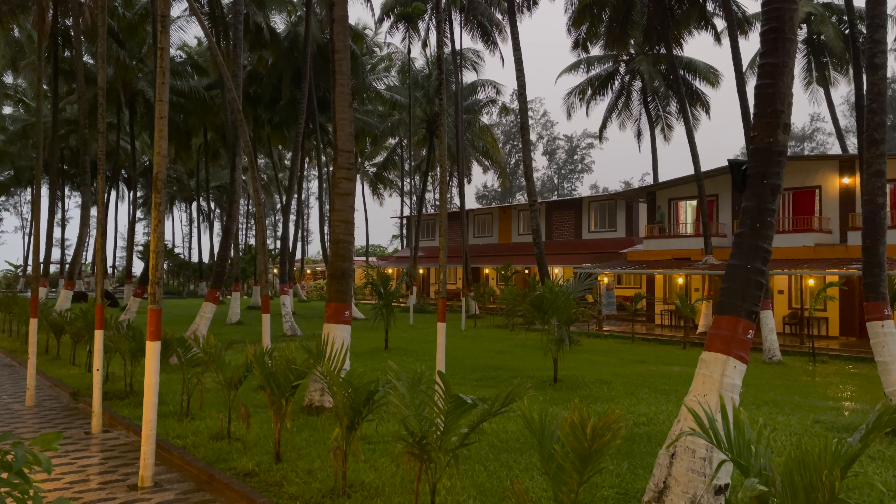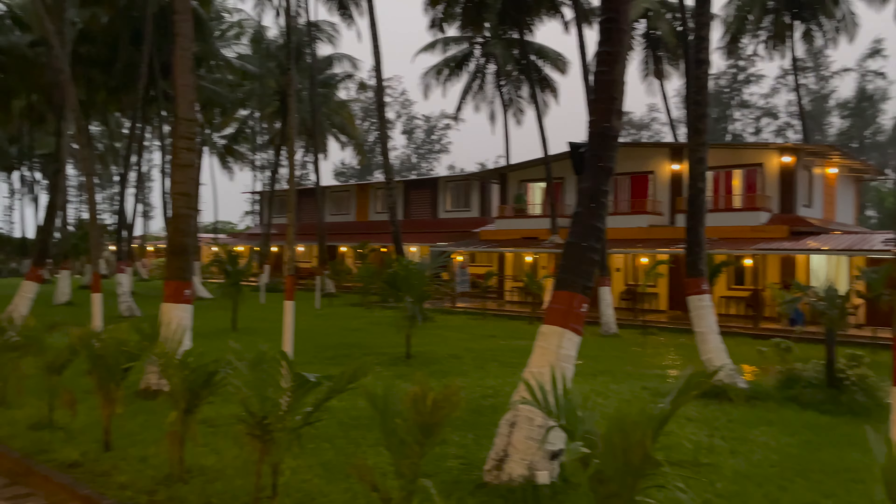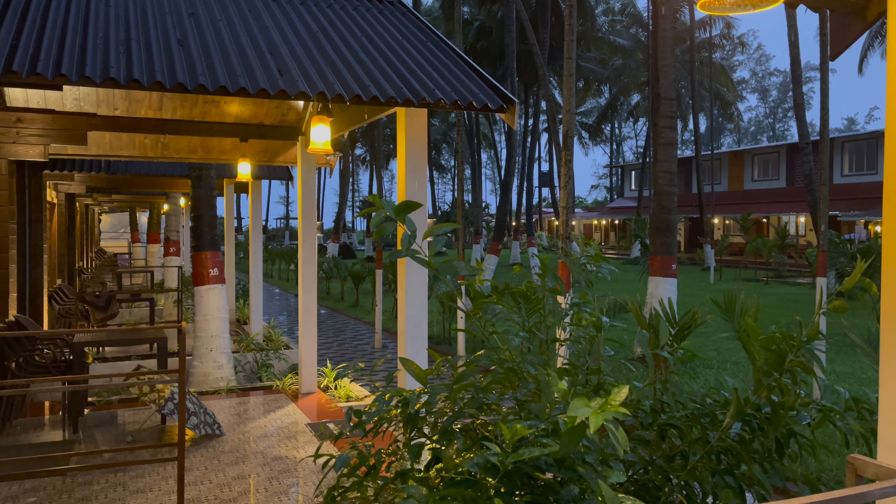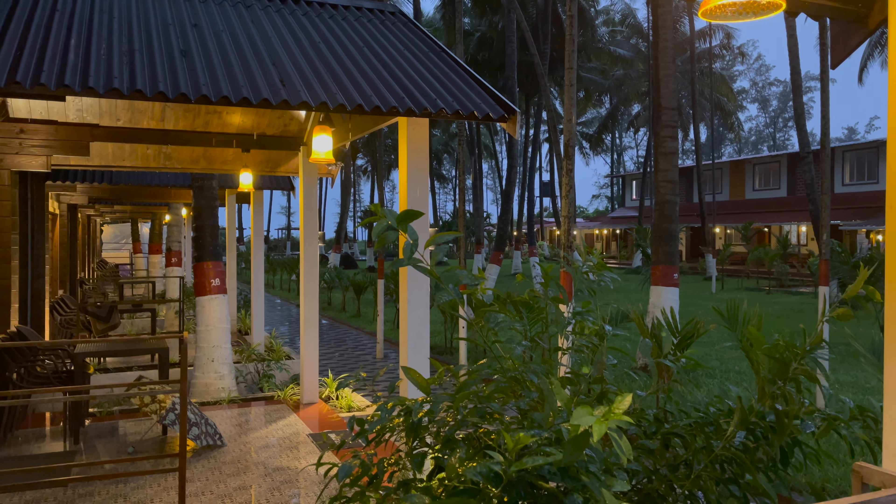So that was the room tour. It is still raining and getting dark. The lights are on now and it looks beautiful at night.